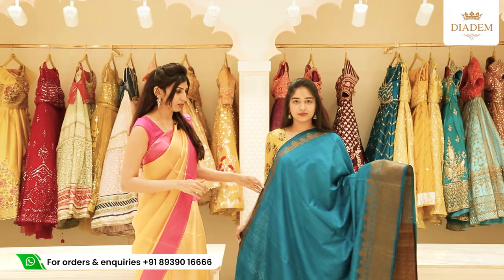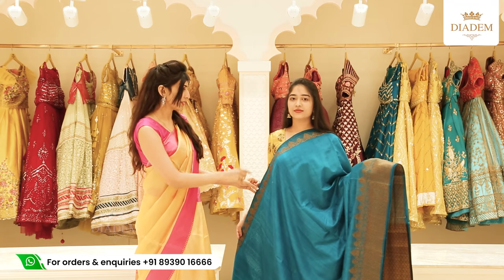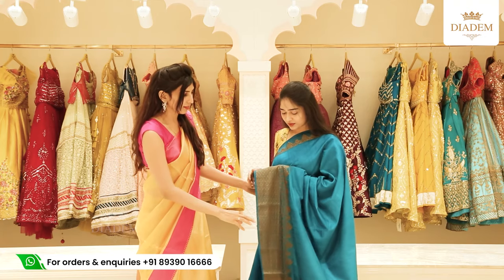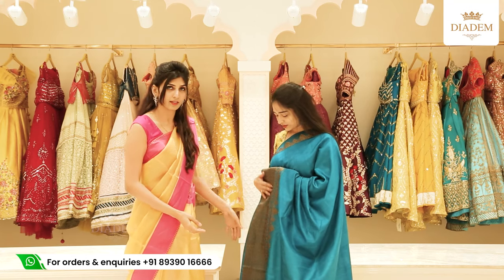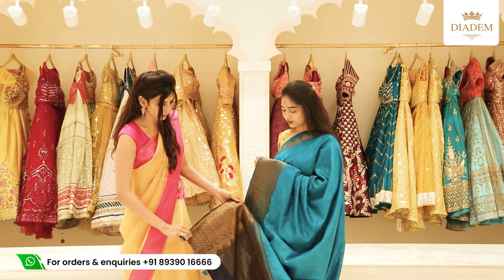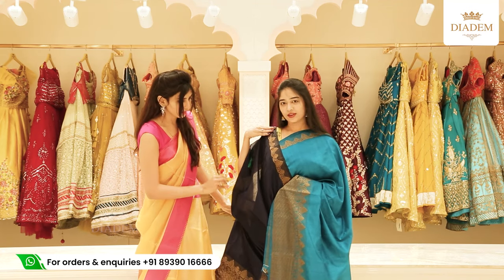Let's take a look at our collection. We have a semi raw silk sari with copper zari interwoven borders. One side has a small flower border and one side has a very broad border. It has a very rich look with a good shine, just like raw silk. This is a dark navy blue blouse — a contrast blouse with a copper zari border on both sides.